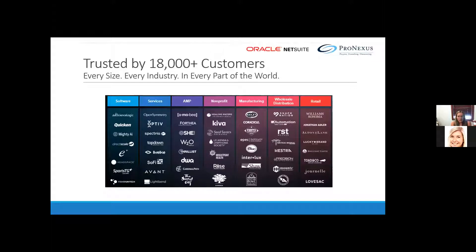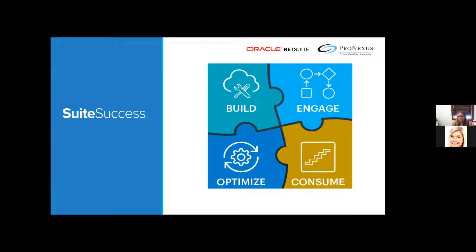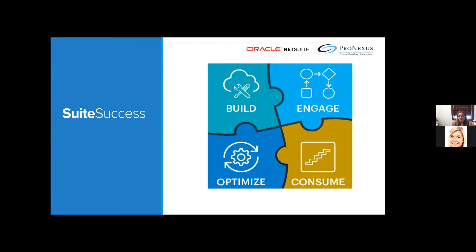Before NetSuite, implementations were like a blank canvas, which can be overwhelming for teams with limited resources. SuiteSuccess is a culmination of a multi-year transformation effort combining 20 years of industry-leading practices, a new customer engagement model, business optimization methods, and a unified industry cloud solution. The end result is that customers are more referenceable, up and running faster, with less cost and less change.